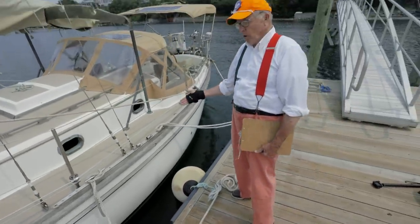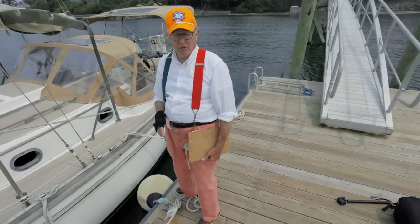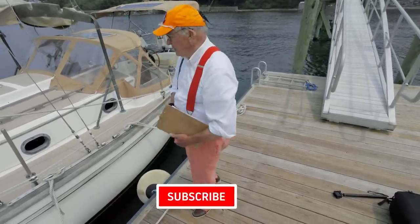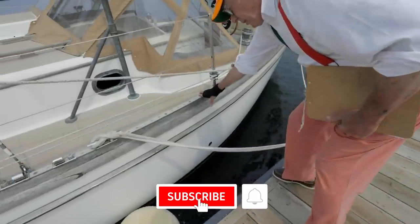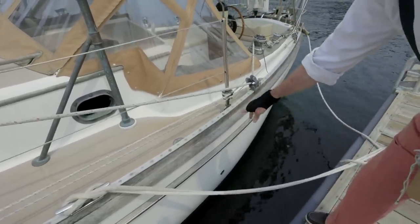When these boats first hit the market they were ending up around $175,000 for one of these 28-footers. Everything is perfection — there's a nice quarter-inch, maybe one-inch sail track right here with the ability to put different cars on it.